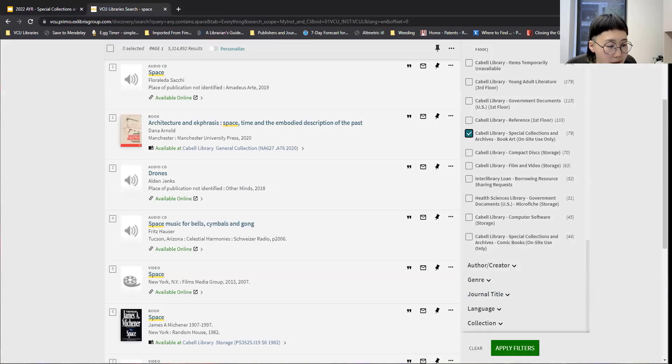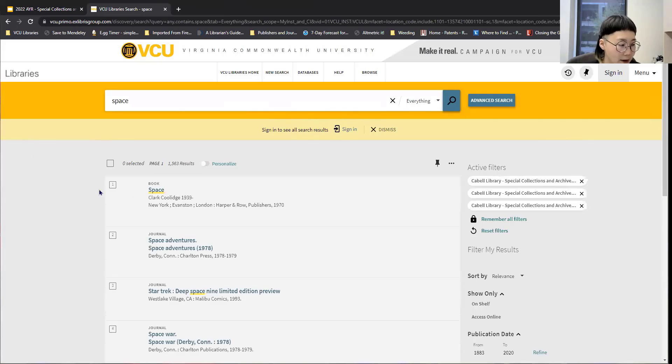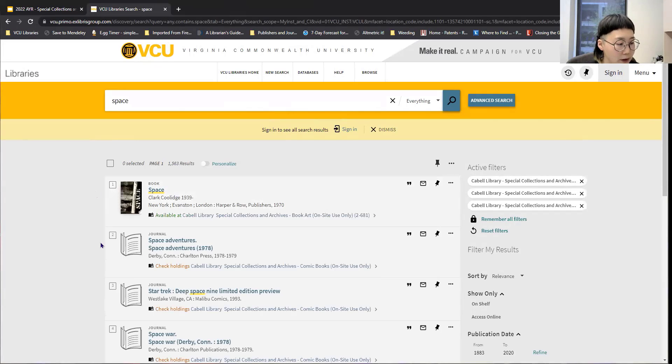I'm going to go back and apply these filters. You can see now all of the results will be within Special Collections and Archives — there are much fewer results, and you can go through and see what items we have within our collections. Again, this is probably not how you're going to be searching — you'll likely be doing keyword, title, or topic searching, and things might fall into Special Collections and Archives that are of interest, in which case you could come visit us. But if you did want to actively just search in Special Collections, that's how you would do it.